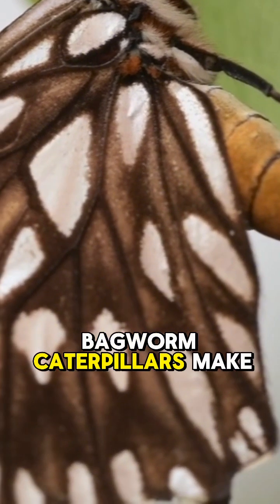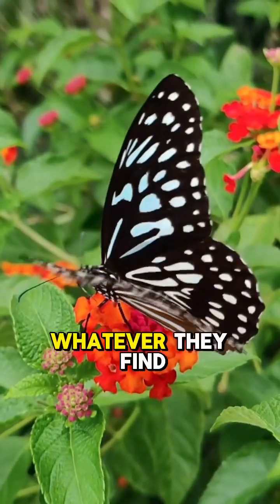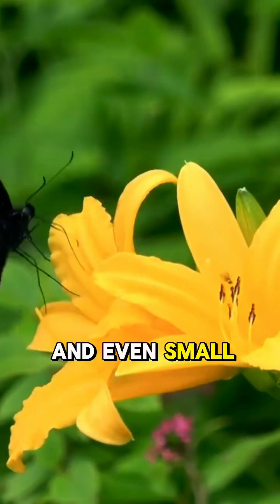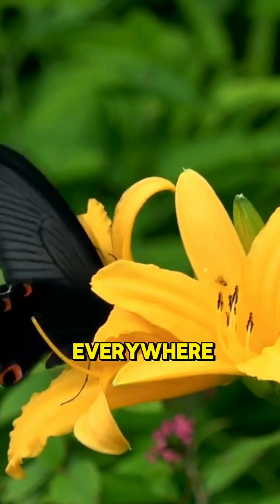Bagworm caterpillars make a house out of silk and whatever they find, like twigs, leaves, and even small stones. And guess what? They carry it everywhere.